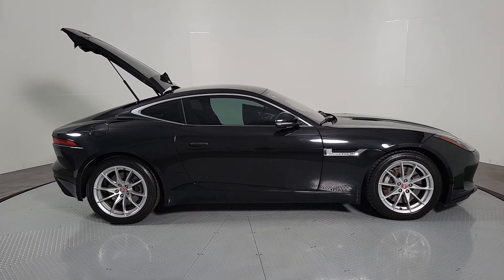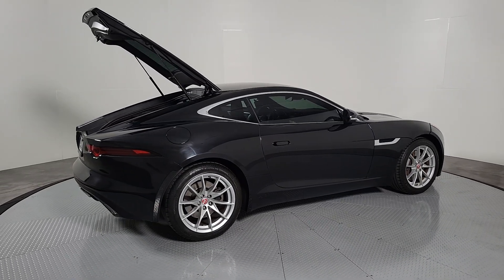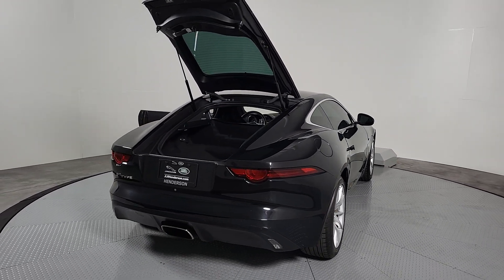Enjoy a tour of this stunning Jaguar F-Type — the high-performance two-seater with head-turning looks, a growling exhaust, and thrilling acceleration. Whether your passion is for the coupe or convertible model, this sensuous sports car promises motorsport pleasure like no other.